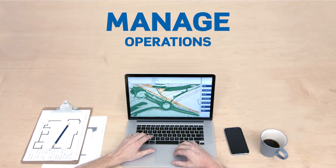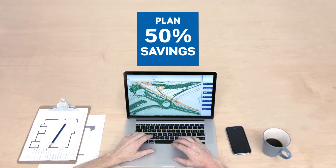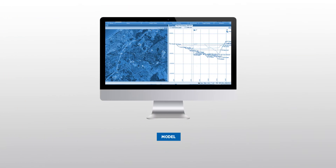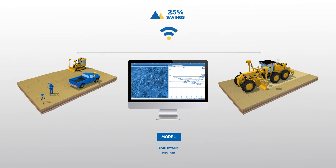Optimise and manage operations and create accurate bids even when delays and schedule changes impact your forecast. Create accurate and integrated 3D constructable models for machines and field crews.